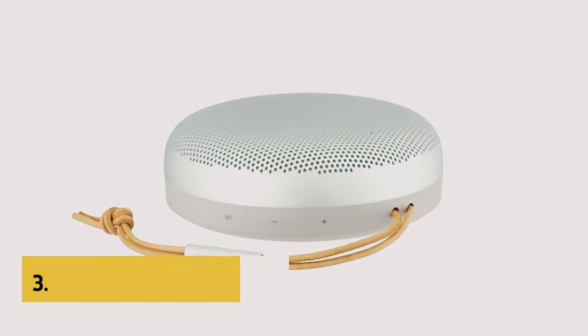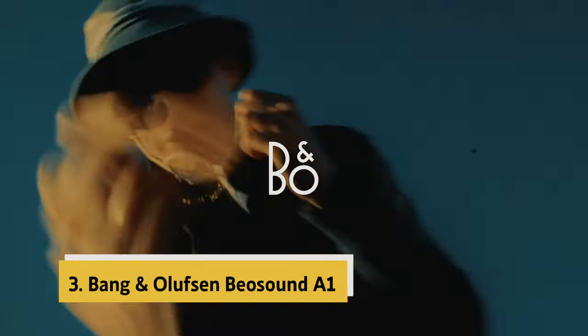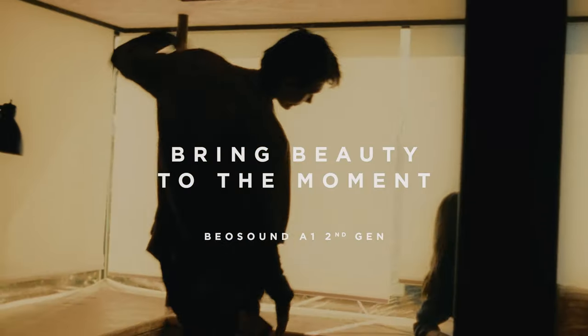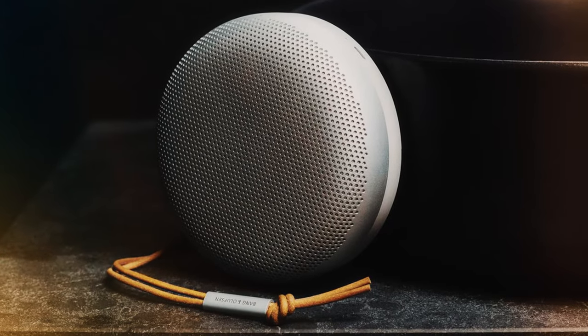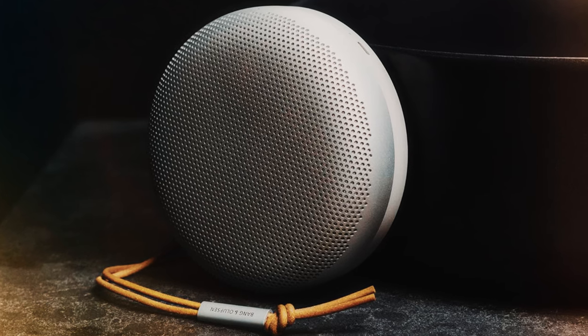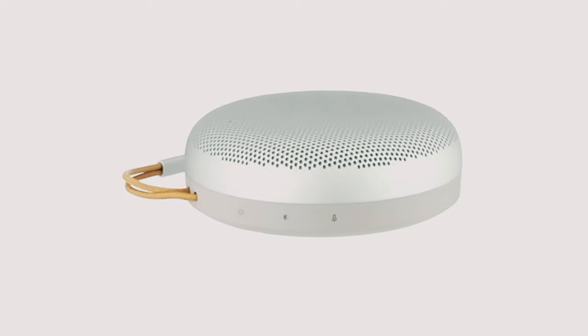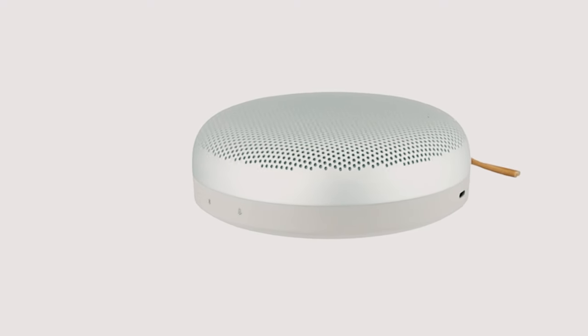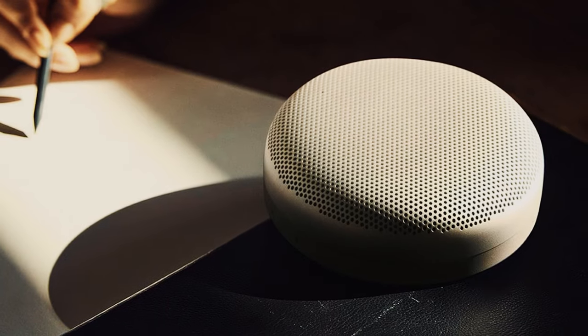At number 3, we have the Bang & Olufsen Beosound A1. The Bang & Olufsen Beosound A1 is a powerhouse in a compact design. Boasting a peak power of 2x140 watts, this small yet mighty speaker delivers soul-stirring sound that surpasses its size. Perfect for on-the-go listening, this durable and waterproof speaker is designed to accompany you on all of life's adventures, whether by the pool, on a road trip, or simply at home.